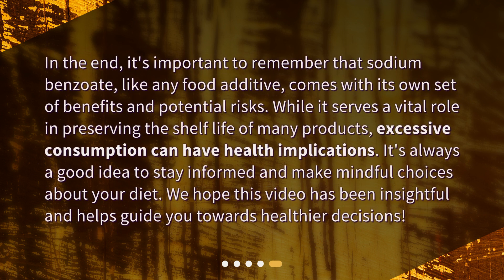In the end, it's important to remember that sodium benzoate, like any food additive, comes with its own set of benefits and potential risks. While it serves a vital role in preserving the shelf life of many products, excessive consumption can have health implications. It's always a good idea to stay informed and make mindful choices about your diet. We hope this video has been insightful and helps guide you towards healthier decisions.